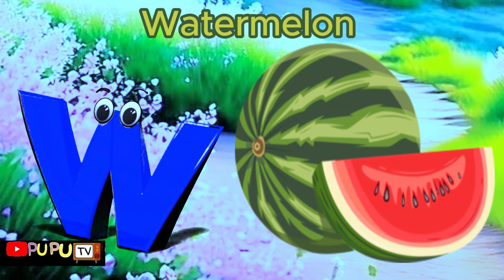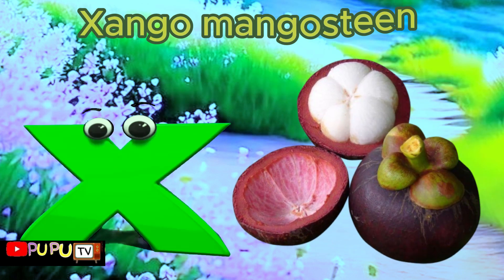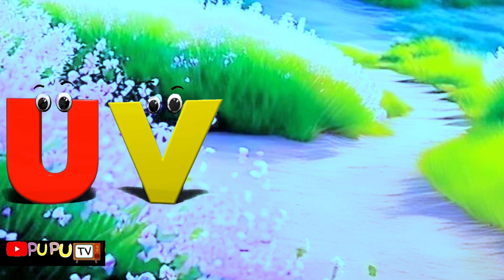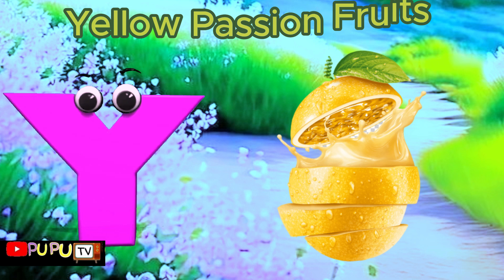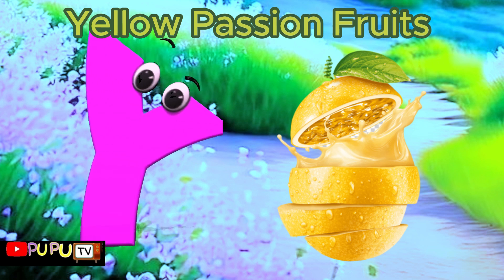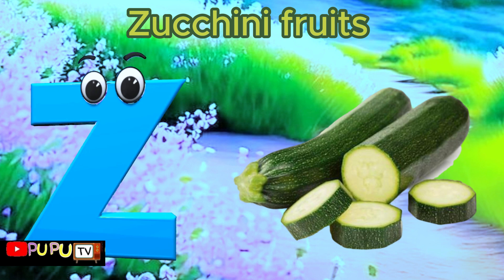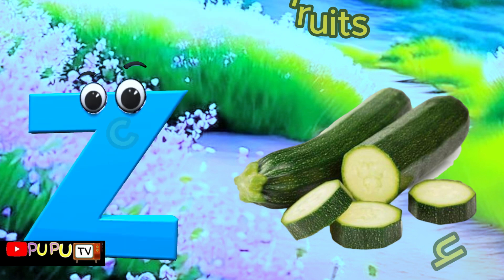V is for Vanilla Beans, V-V-Vanilla Beans. W is for Watermelon, Watermelon. X is for X Fruit, X-X-X Fruit. Y is for Yellow Passion Fruit, Yellow Passion Fruit. Z is for Zucchini Fruit, Z-Z-Zucchini Fruit.